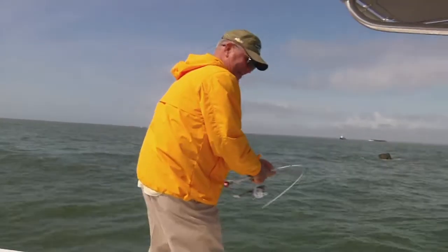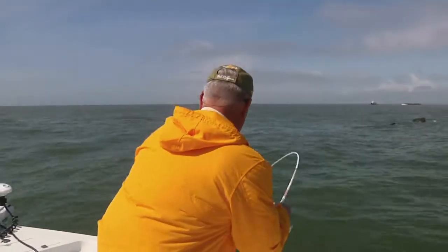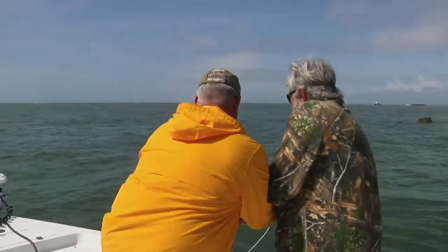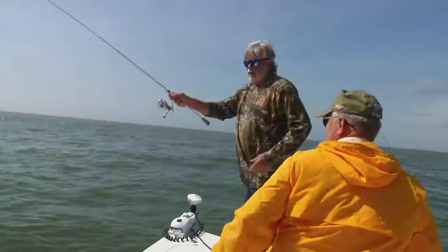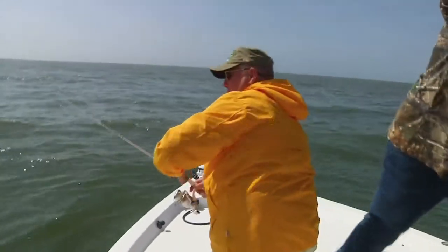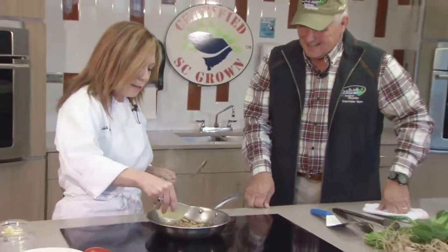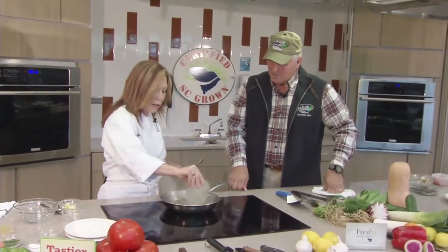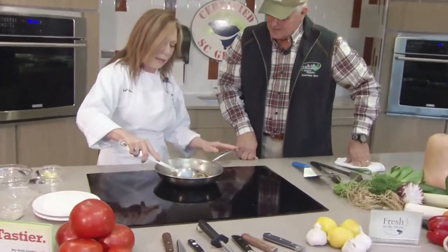Coming up next, Bob and Captain Mark Brown move a little inshore and run into a surprise. And later on this week's Sportsman's Table, we'll feature another great South Carolina certified recipe — a chicken and mushroom dish that the whole family can enjoy.